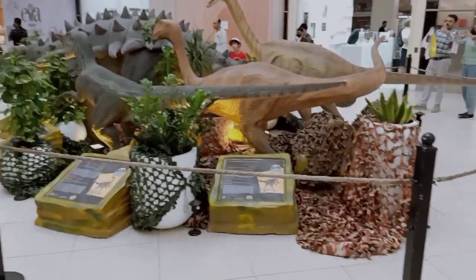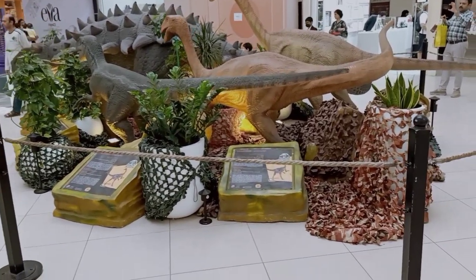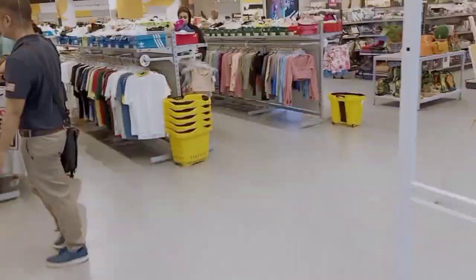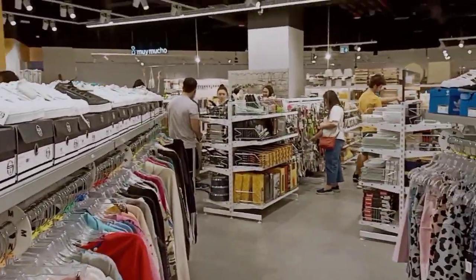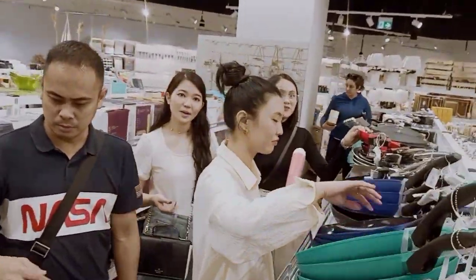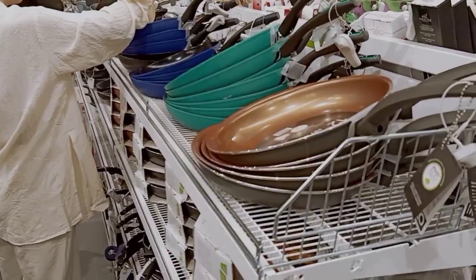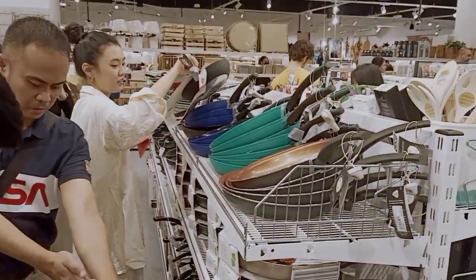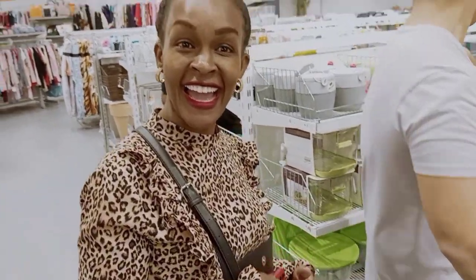There's a small animation going on here and everyone is taking a video. We are now headed to another shop similar to what we have back in the country — like the LC Waikiki, the Aladdin shops. The prices in such shops here at the mall are very fair and so many things are affordable. My friend is here — say hi! Say hi to my YouTubers!